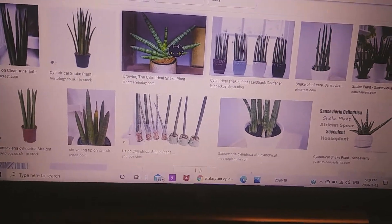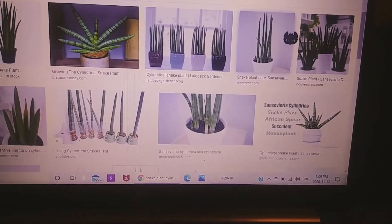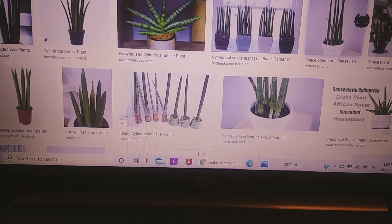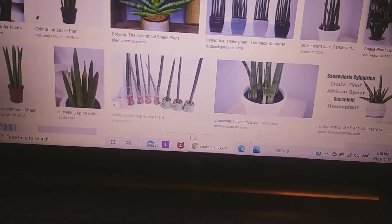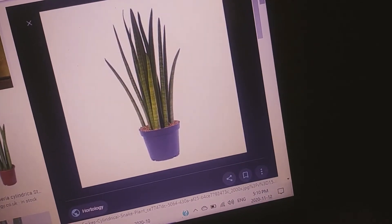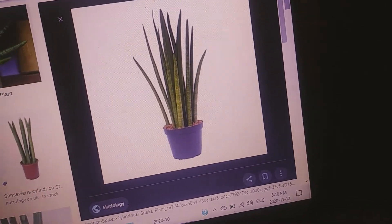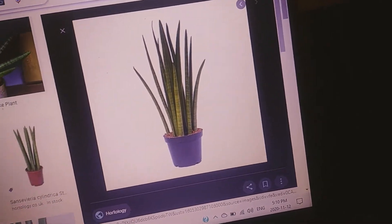Let's continue with the rest of my wish list. The next one is a straight snake plant — Sansevieria cylindrica — the black variety. I love the way it looks, like seaweed. Just perfect.